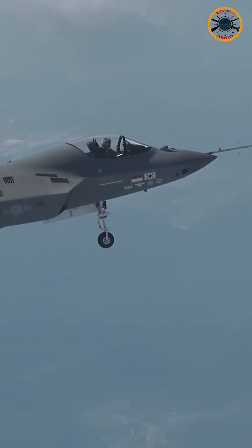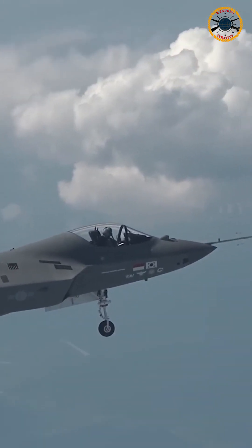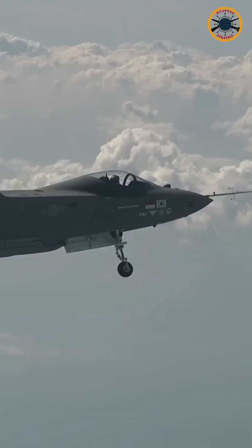The aircraft is important as it provides performance close to 5th generation jets, thanks to advanced equipment such as an AESA radar, IRST, and datalink systems.